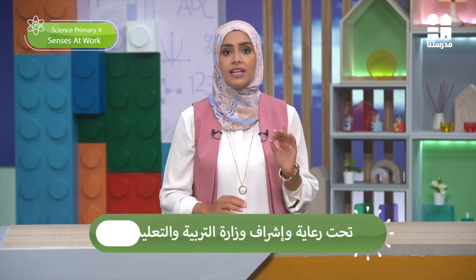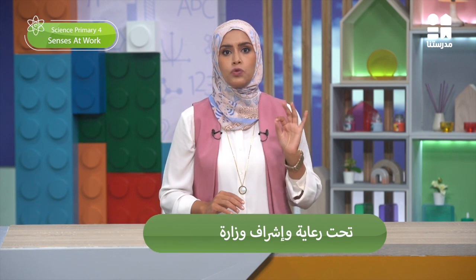Welcome, dear Primary 4 students. I am Mrs. Douaiq. Today we will continue our learned lessons of Concept 2, Senses at Work.